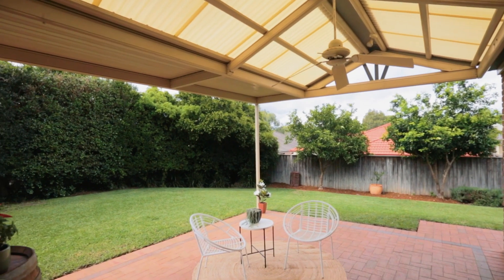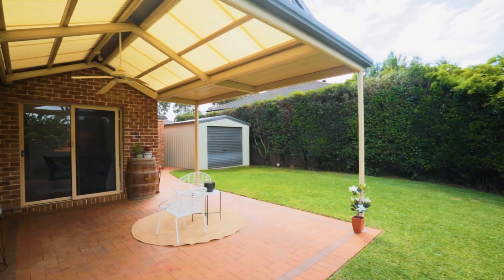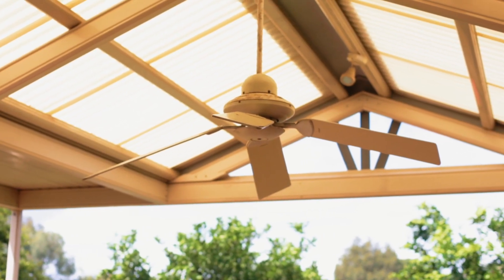The backyard is going to be a real draw card for families. Not only is it easy care but it offers plenty of space for the kids and pets to run around in. And for when you're entertaining, a covered al fresco sits just off the kitchen making the backyard all-weather usable.